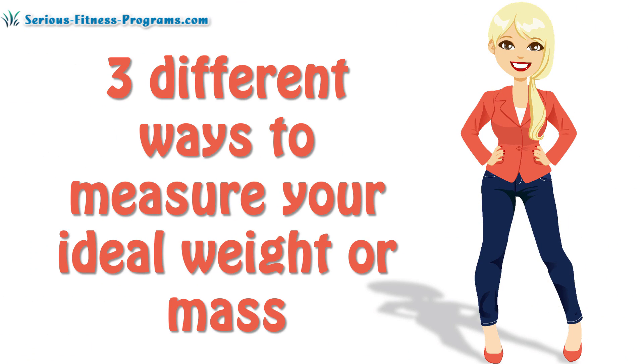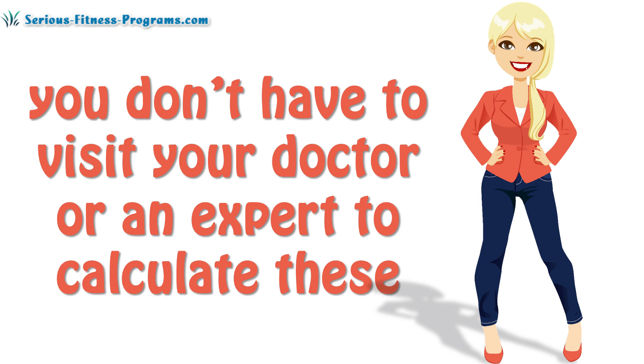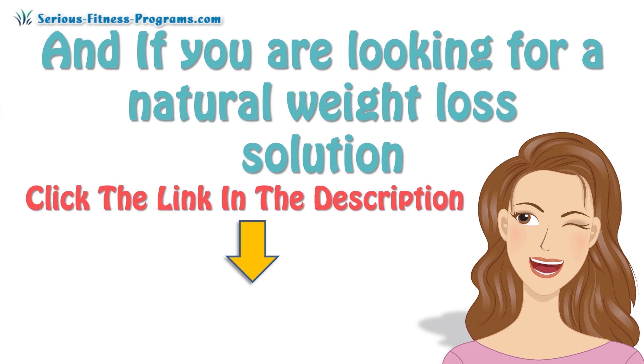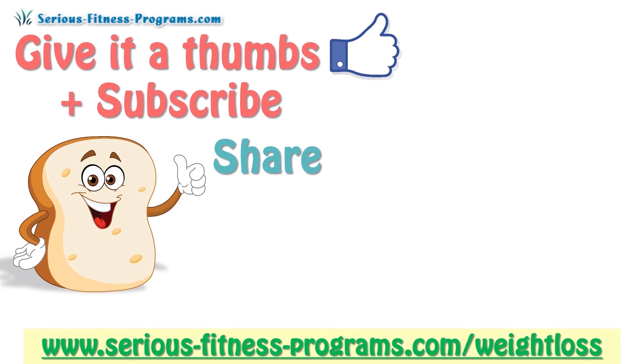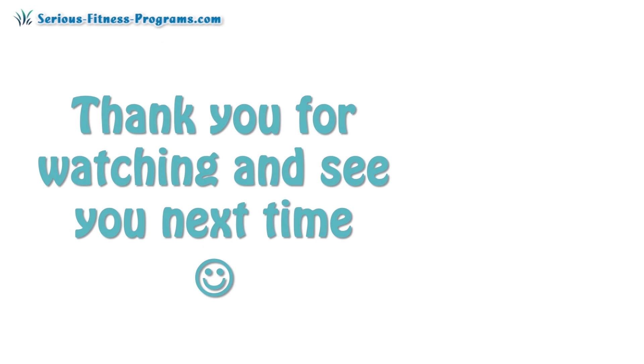There you go — three different ways to measure your ideal weight or mass. The best part is you don't have to visit your doctor or an expert to calculate these, as you can simply do so at home. If you are looking for a natural weight loss solution, I recommend you click the link in the description: www.serious-fitness-programs.com/weight-loss. If you like this video, please give it a thumbs up and subscribe, and share it with your friends on Facebook, Twitter, and Google+. Thank you for watching, and see you next time.